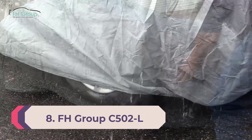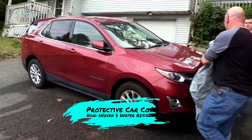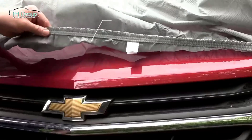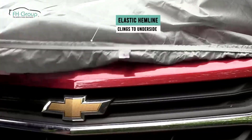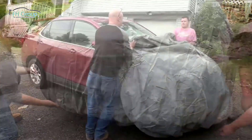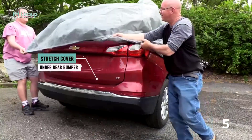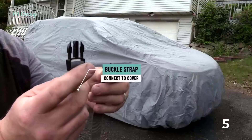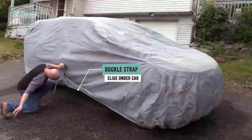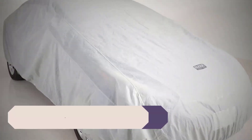Number 8: FH Group C502L. Designed for outdoor use, the FH Group C502L is a good pick for a low-cost car cover for UV protection. This outdoor car cover is water resistant, UV resistant, and can shield your car from airborne pollutants. The cover is made from breathable polyester material, meaning the car will air out and dry before mold has a chance to form. The polyester material is treated with a special silver coating for increased durability, and the inner lining is soft and scratch resistant. However, no matter how much you tweak or adjust this cover, it simply won't cover the bottom half of your car very well.